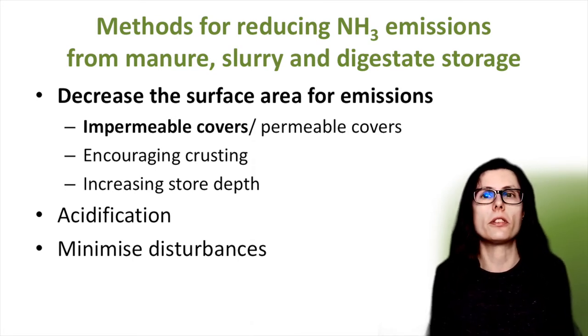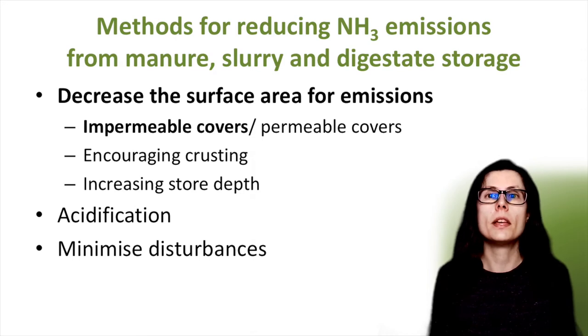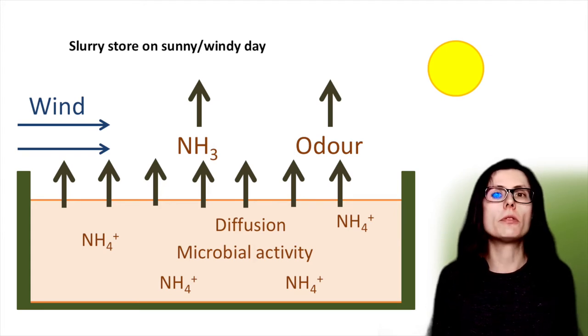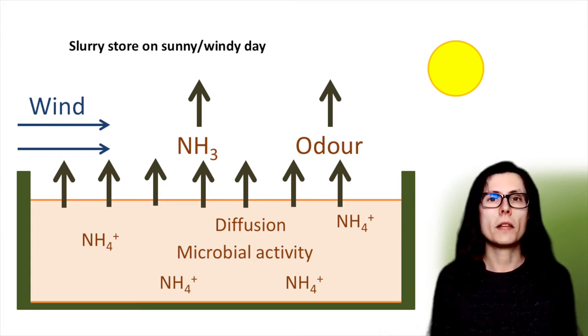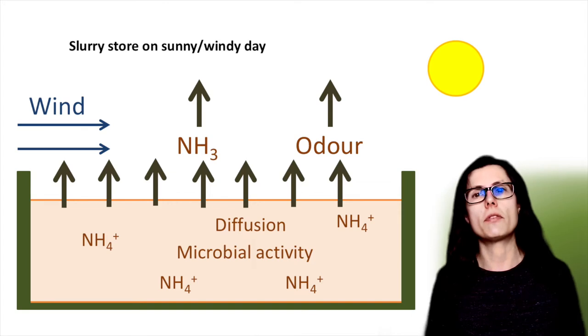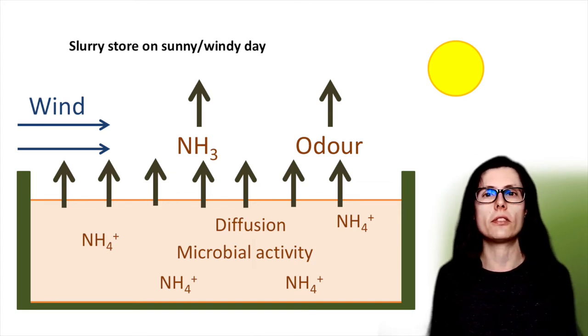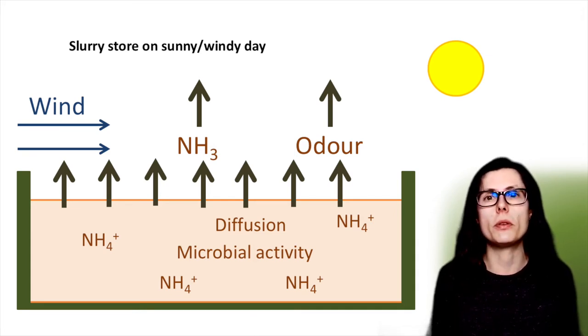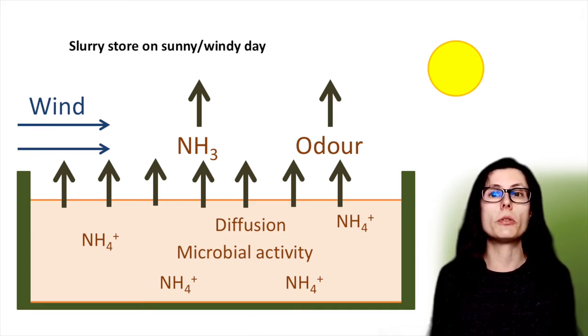So why cover liquid slurry and digestate stores? This is a basic diagram of a slurry store that is not covered, such as an above ground store or a lagoon. The slurry contains ammonium NH4+. Ammonia and odorous gases are produced by microbial activity in the slurry. These gases rise to the surface and are released into the atmosphere at varying rates, particularly on warm and windy days. This is called diffusion. The more that this occurs, the more nitrogen is lost as ammonia, meaning the slurry or digestate contains less nitrogen and so has a lower fertiliser value.